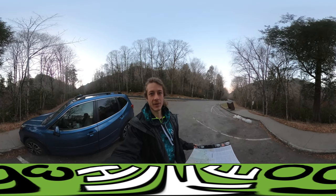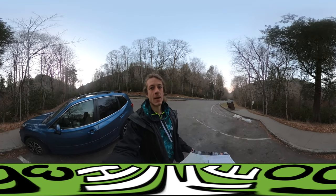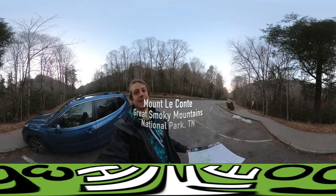Hello my friends, my family, and my followers. Hike360 here. I am hiking Mount Leconte today.